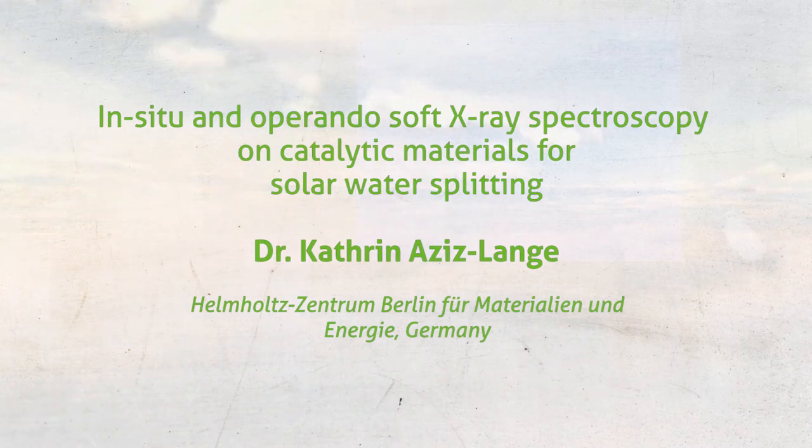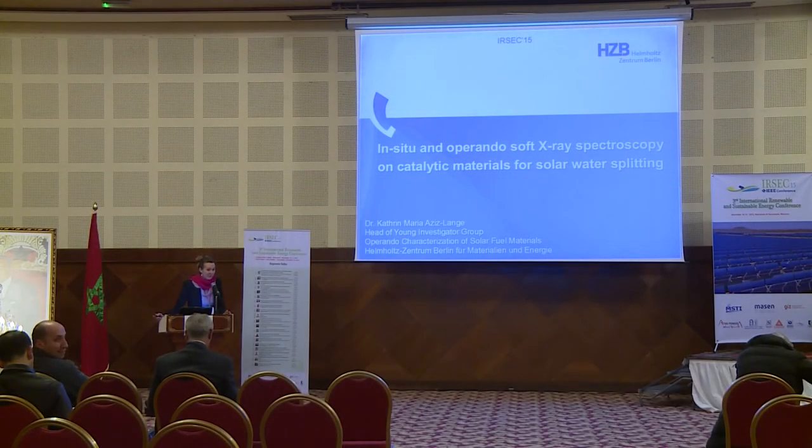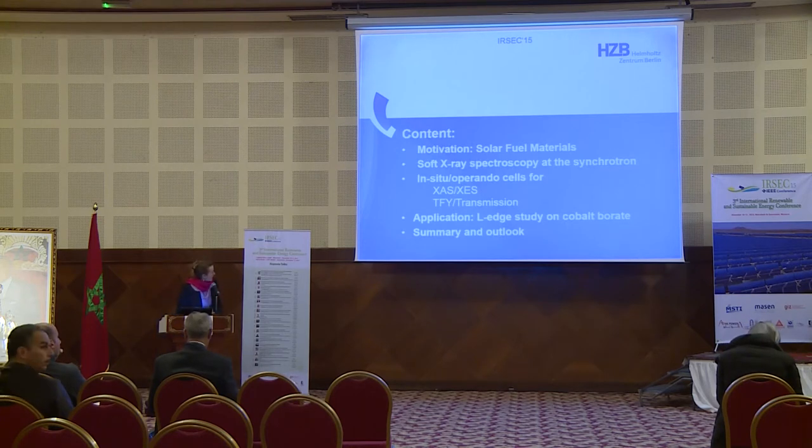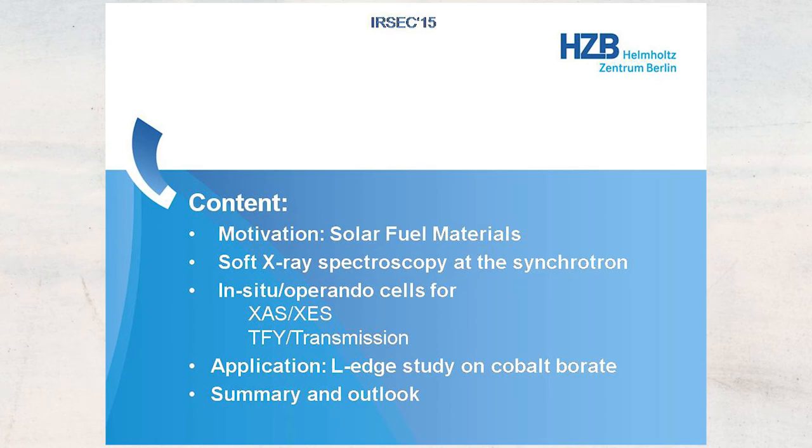Thank you for the nice and spontaneous introduction. It's a great pleasure to be here in this beautiful country and city, and to have the opportunity to present the work we are doing with my team at the Helmholtz Center Berlin about the characterization of catalytic materials for solar water splitting by using soft X-ray spectroscopy in in-situ and operando modes. At the beginning of my talk I will give a short motivation for studying solar fuel materials, then show which techniques we use at the synchrotron, present our in-situ and operando cells for absorption and emission spectroscopy, followed by an application on an XES study on cobalt borate, and end with a summary and outlook.